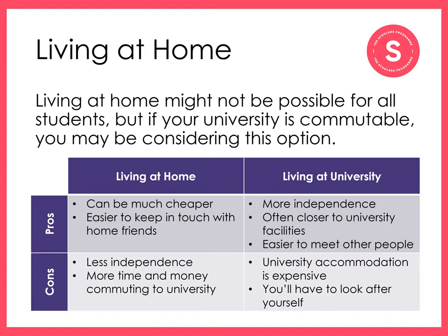Living at home might not be possible for all students. If your university is a commutable distance from your home, you may be considering this option. 18% of university students in the UK live at home. This is particularly common in Scotland and London, for example. There are advantages and disadvantages of both choices. Though living at home is typically much cheaper and allows you to keep in contact with home friends more easily, it can mean less independence and more time and money spent travelling to and from university activities, making it harder to get involved in your university.